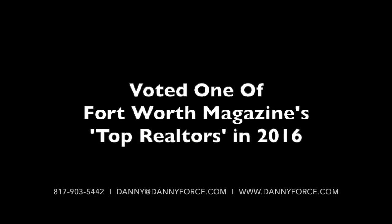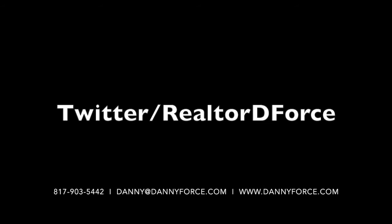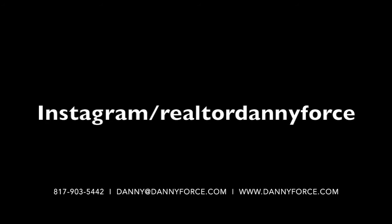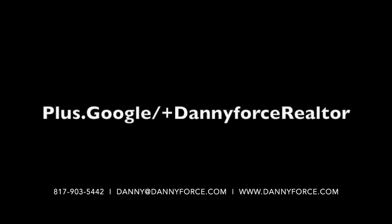So if you're looking to buy a house here in Dallas Fort Worth, give me a call at 817-903-5442, find me on the web at www.dannyforce.com, shoot me an email at danny@dannyforce.com, make sure to subscribe to my blog and my YouTube channel, and make sure to follow me on social media.